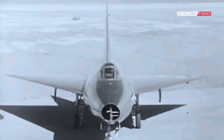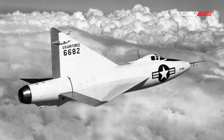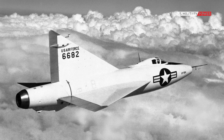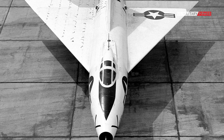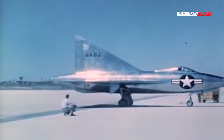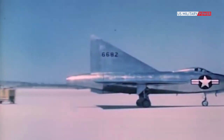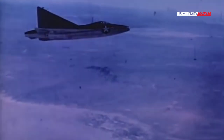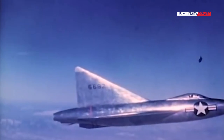That included the XF-92, the world's first jet aircraft to feature the radical delta wing design, which resembled a paper airplane. It was so named because it resembled the Greek letter delta. It also offered a number of advantages, including reduced drag, while the large surface area increased lift. In addition, the wing was built to be very thin but was still quite strong.